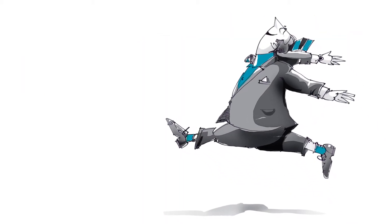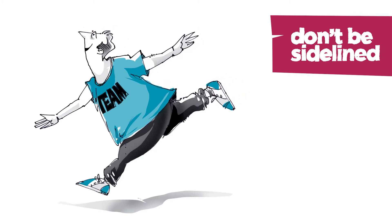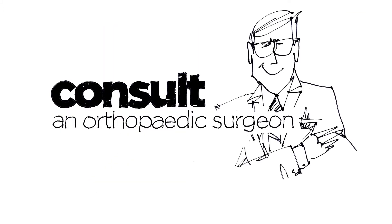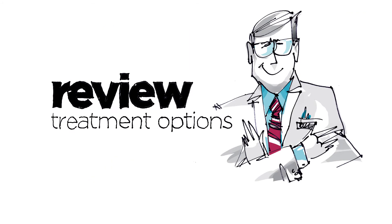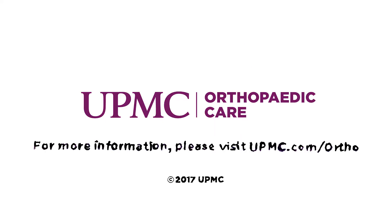Whatever you do, don't let Achilles tendonitis keep you on the sidelines of life or the sport you love. Consult an orthopedic surgeon for a comprehensive evaluation and to review treatment options. Brought to you by the experts at UPMC Orthopedic Care.